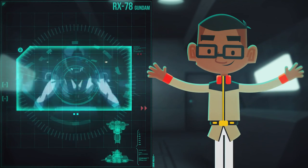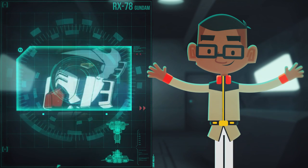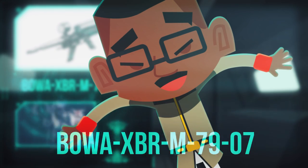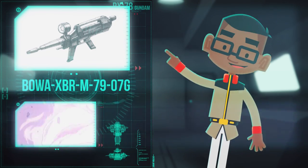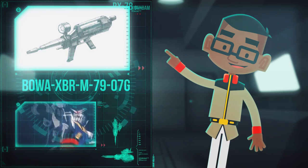In addition to the Gundam's impressive rollout features, its optional weaponry was just as revolutionary. The BOWA-X3RM7907G beam rifle was a high output mega particle weapon that was just as powerful as a standard battleship cannon.